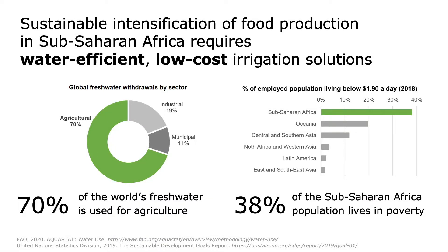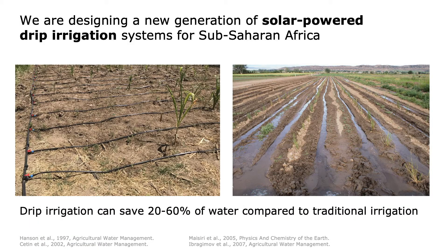In order to sustainably intensify food production in this region while protecting its water resources, farmers need a water-efficient, low-cost way to irrigate their fields. Drip irrigation, which distributes water through a pipe network directly to the roots of each crop, can reduce water use by 20-60% over traditional irrigation methods.